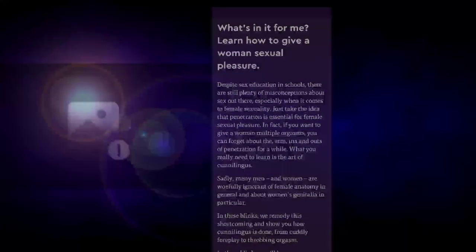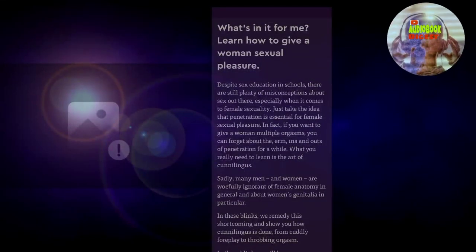She Comes First: The Thinking Man's Guide to Pleasuring a Woman. Despite sex education in schools, there are still plenty of misconceptions about sex out there, especially when it comes to female sexuality.